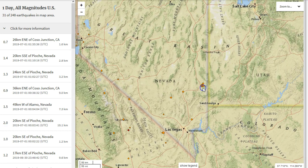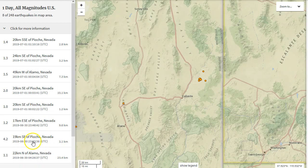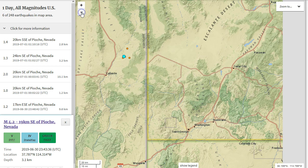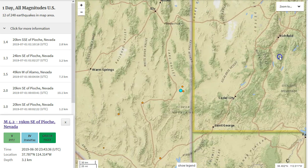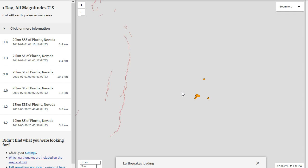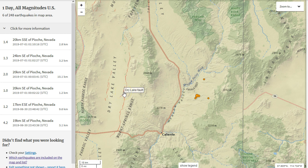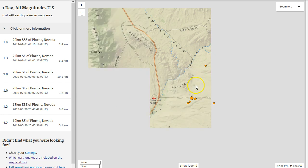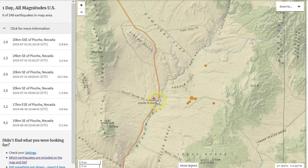Just a few hours ago, we did see a magnitude 4.2 at 3.1 kilometers in depth in eastern Nevada, right on the Nevada-Utah border. Zooming in with U.S. faults turned on, there are no mapped faults for this area. The closest known fault is the Dry Lake Fault, which is almost 30–40 kilometers to the west. This magnitude 4.2 and subsequent aftershocks occurred near the Panica Hills, just east of Lincoln County Airport.